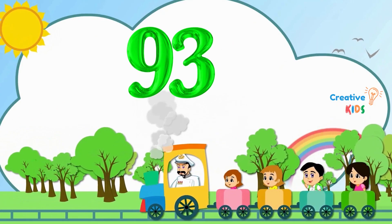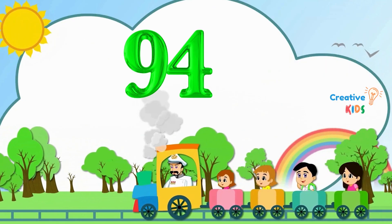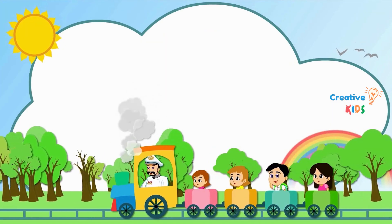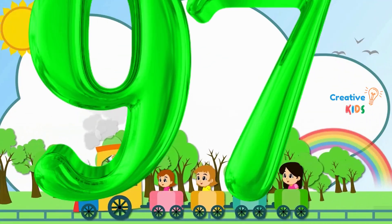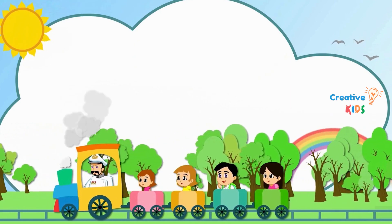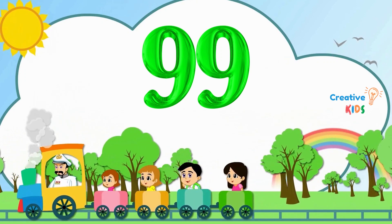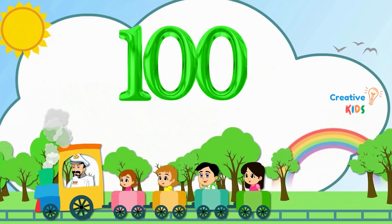93. This is number 93. 94. This is number 94. 95. This is number 95. 96. This is number 96. 97. This is number 97. 98. This is number 98. 99. This is number 99. 100. This is number 100.